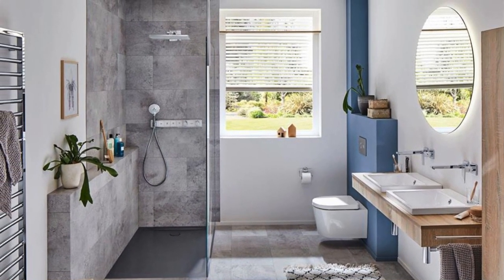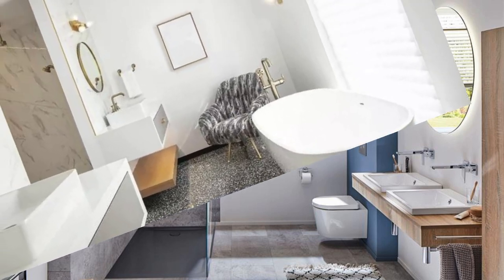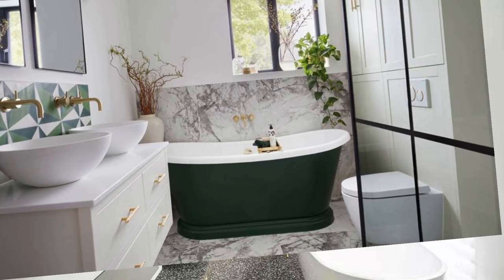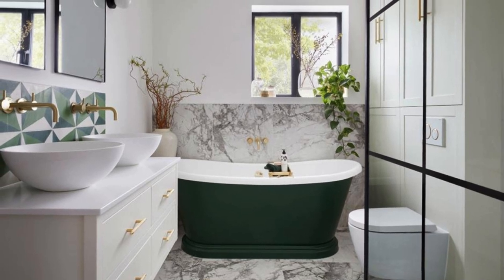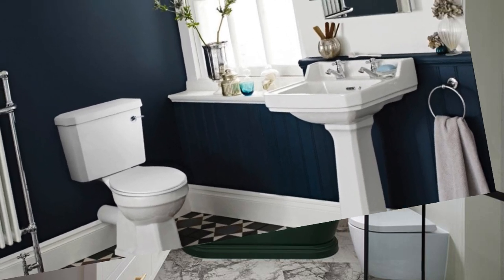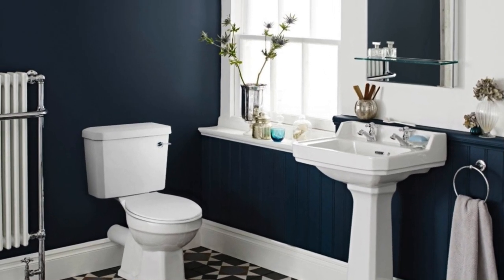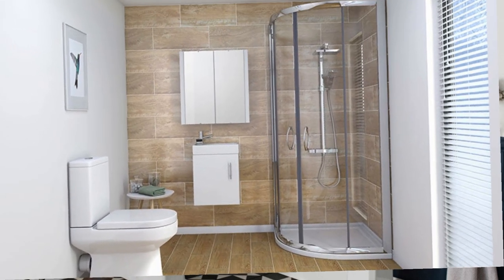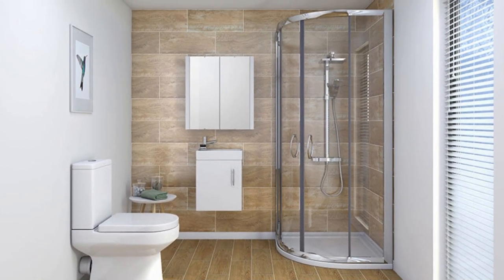Storage is a key consideration in small bathrooms, and utilizing vertical space is essential. Floating shelves, wall-mounted cabinets, or built-in niches can provide storage without consuming valuable floor space. To enhance the sense of openness, choose sleek and compact fixtures. Wall-mounted toilets and vanities can contribute to a more streamlined look, while a clear glass shower enclosure can maintain an open feel.